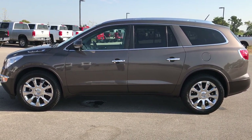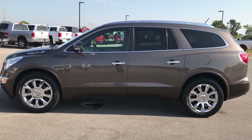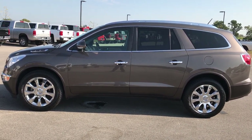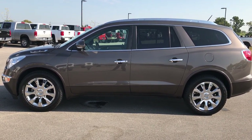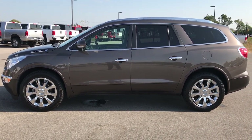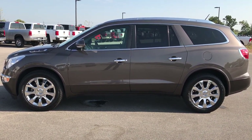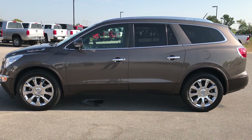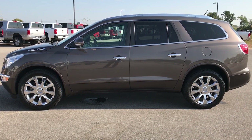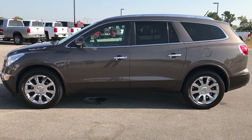Thanks for checking out my video. If you'd like to make this super clean 2012 Buick Enclave yours, give us a call at 920-921-0850 and ask for one of our sales associates to make this vehicle yours today. Again, that number is 920-921-0850. If you want to check out more videos like this, go to our YouTube channel at youtube.com/summitauto — like, subscribe, and share. We highly suggest visiting our website at www.summitauto.com. We look forward to helping you with this super clean 2012 Buick Enclave. Thanks again, bye-bye.